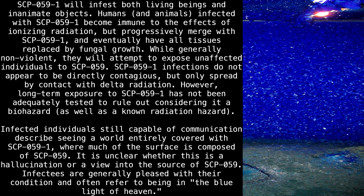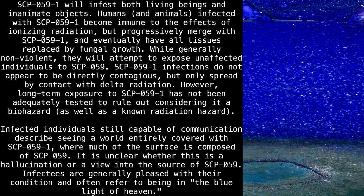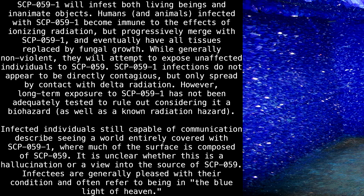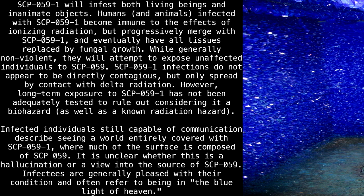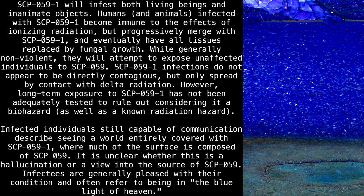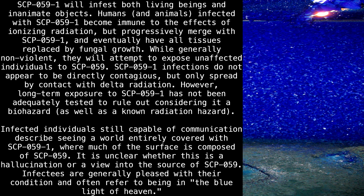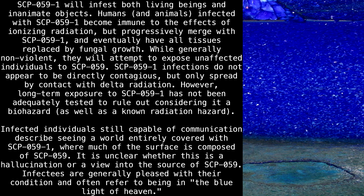SCP-059-1 will infest both living beings and inanimate objects. Humans and animals infected with SCP-059-1 become immune to the effects of ionizing radiation, but progressively merge with SCP-059-1 and eventually have all tissues replaced by fungal growth. While generally non-violent, they will attempt to expose unaffected individuals to SCP-059. SCP-059-1 infections do not appear to be directly contagious, but only spread by contact with delta radiation. However, long-term exposure to SCP-059-1 has not been adequately tested to rule out considering it a biohazard, as well as a known radiation hazard.